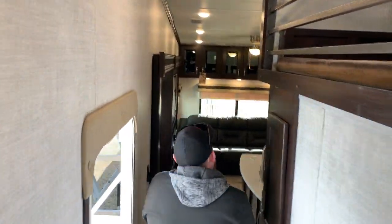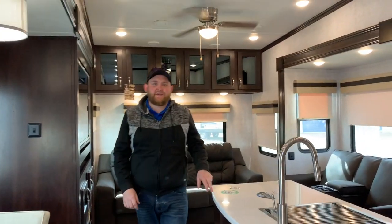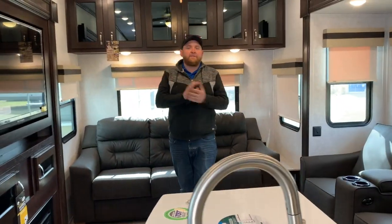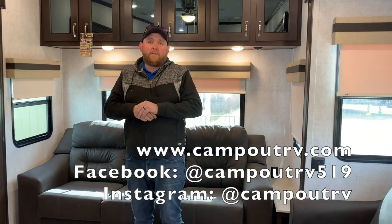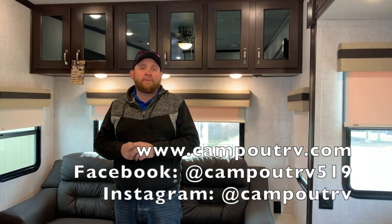So again, this is the 2021 Columbus 378 MBC. It's about a 38-foot box, 12,600 pounds. We have this model in stock. You can view all of our available inventory on our website, camponrv.com. Give us a call today to book your appointment. Happy camping!